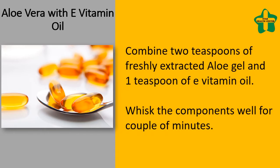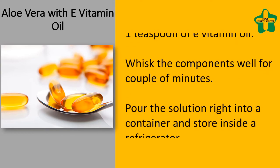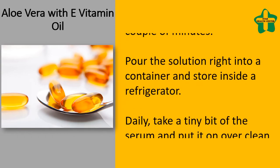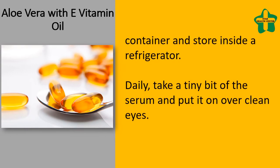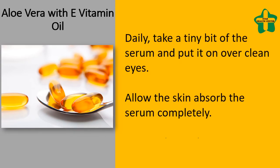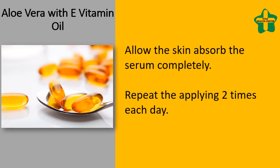Aloe vera with vitamin E oil: combine two teaspoons of freshly extracted aloe gel and one teaspoon of vitamin E oil. Whisk the ingredients well for a couple of minutes. Pour the solution into a container and store in a refrigerator. Daily, take a small amount of the serum and apply it over clean eyes. Allow the skin to absorb the serum completely. Repeat the application two times each day.